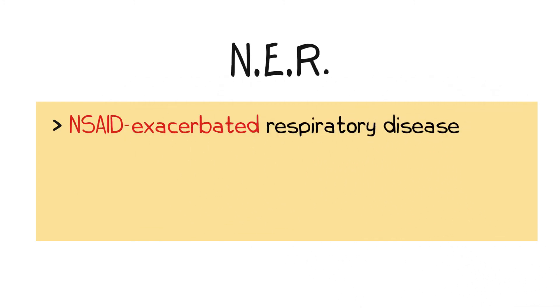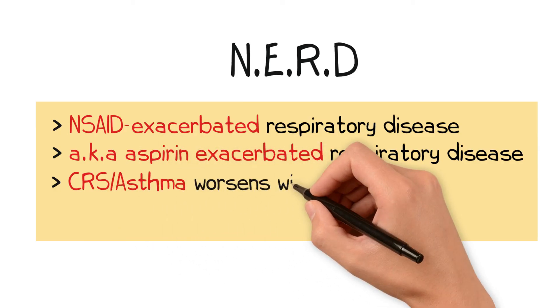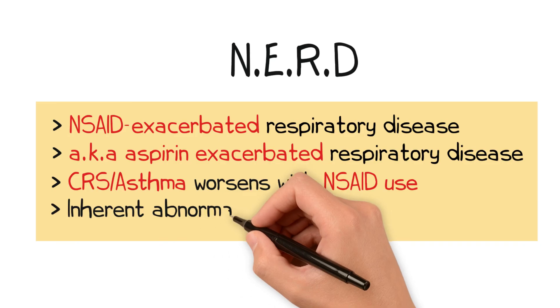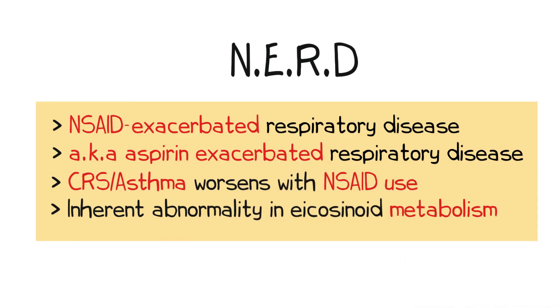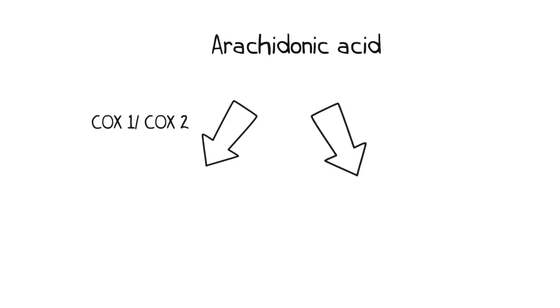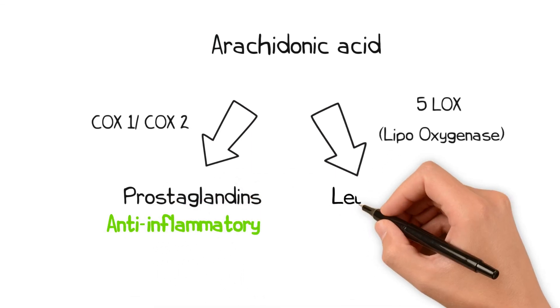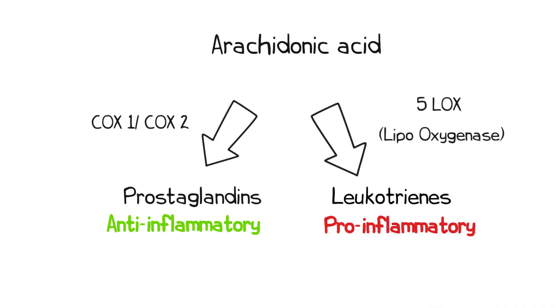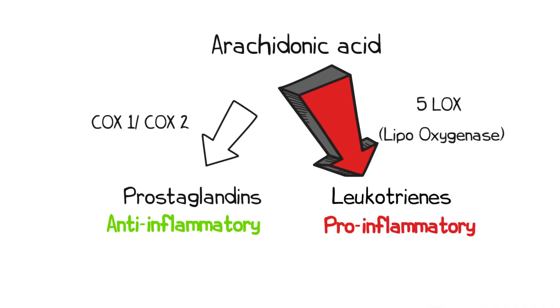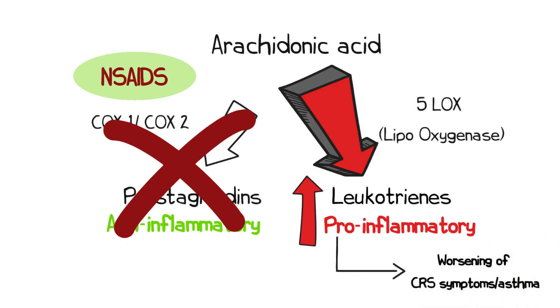NSAID-exacerbated respiratory disease, or NERD — also called aspirin-exacerbated respiratory disease — describes patients in whom CRS or asthma is worsened with NSAID use, and this is due to an inherent abnormality in eicosanoid metabolism. Arachidonic acid is a precursor molecule metabolized by one of two primary pathways: the COX pathway or the LOX pathway. The COX pathway produces prostaglandins which are anti-inflammatory, while the LOX pathway produces leukotrienes which are pro-inflammatory. In NERD, patients have a propensity for LOX pathway over-activation, and when NSAIDs inhibit the COX pathway, arachidonic acid metabolism shifts exclusively towards the LOX pathway, resulting in excessive leukotriene production. This leads to worsening of CRS symptoms and can also exacerbate their asthma.